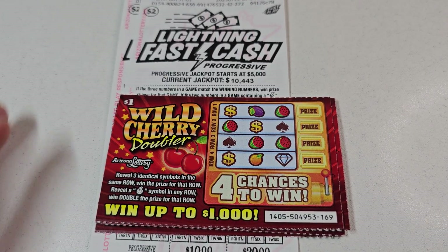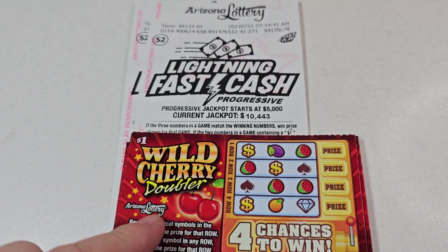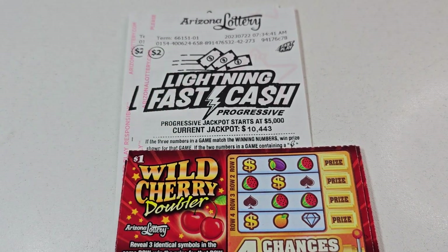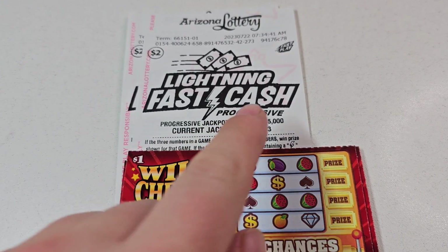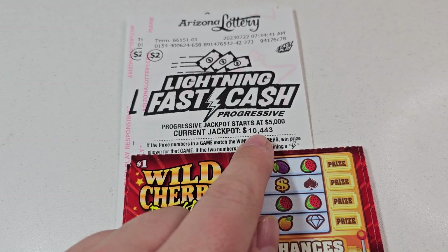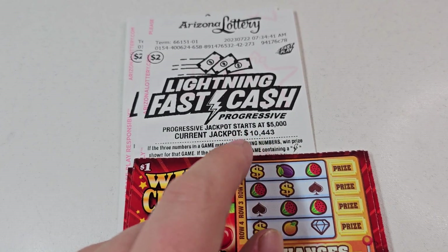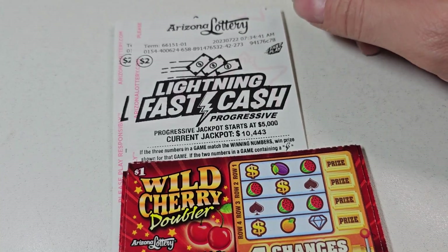What's up everybody! Today we have a low boy session — we have five of these one dollar Wild Cherry Doublers and ten of these two dollar Lightning Fast Cash. I noticed the jackpot's back up to almost eleven thousand dollars. I would definitely play this if it's affordable for y'all — definitely do it if it's in budget.